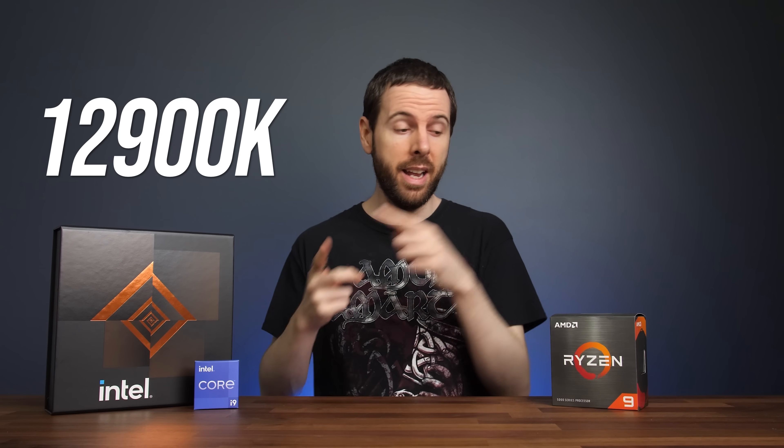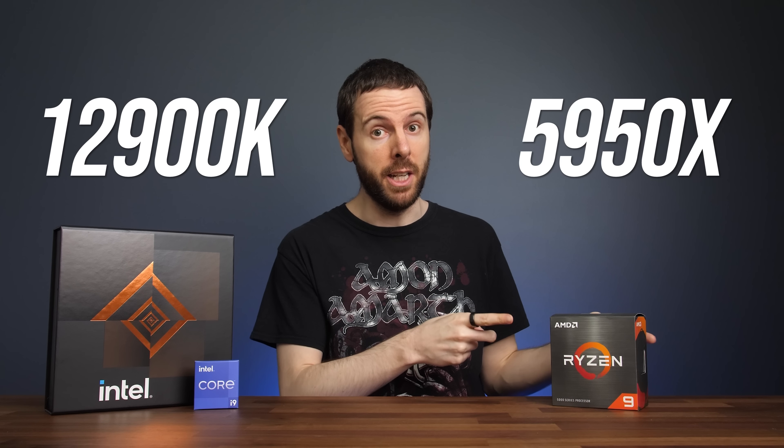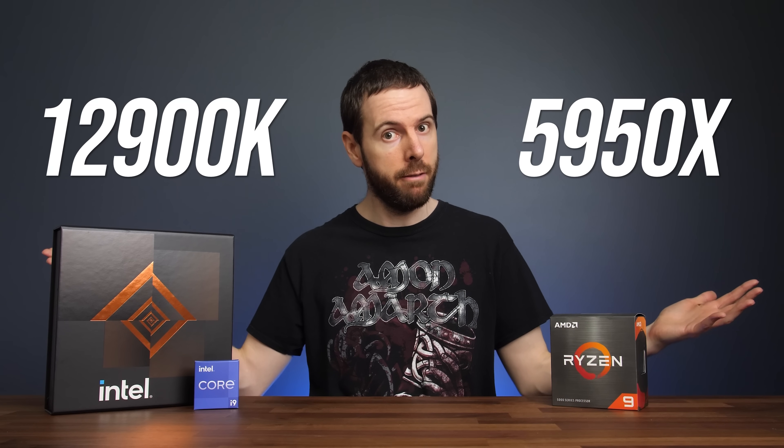Intel's Core i9-12900K and AMD's Ryzen 9 5950X are the best processors currently available from both companies, but which is best? I've compared both CPUs in games and applications to find out all of the differences.